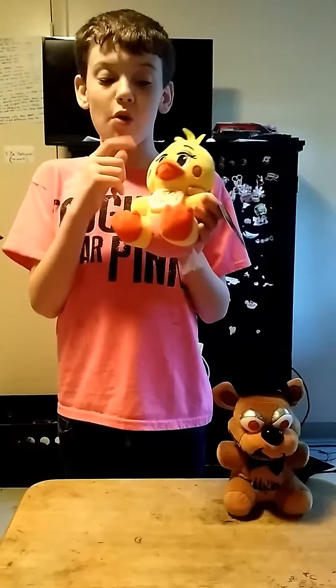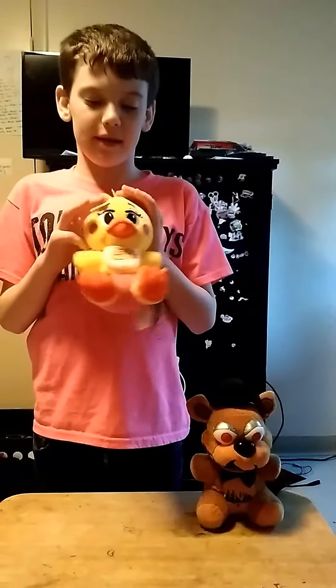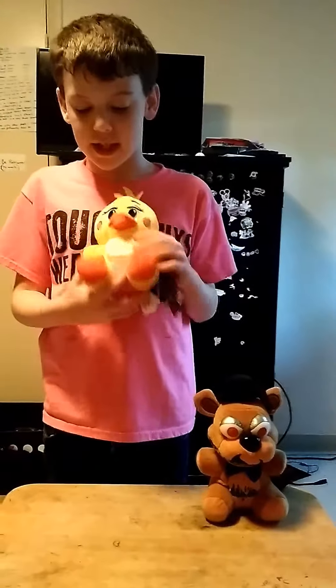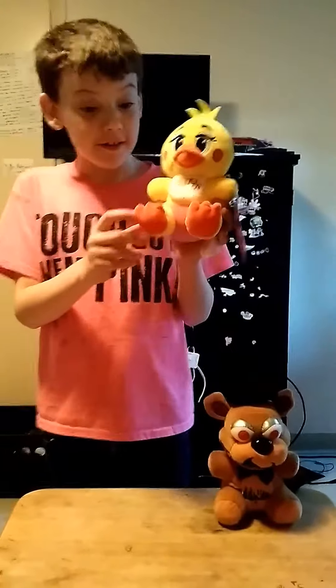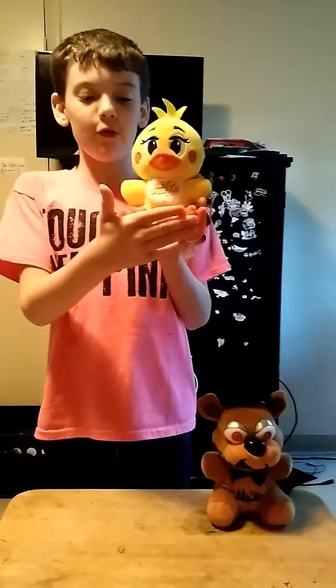purple eye shadow, black eyelashes, a yellow beak — I mean orange — two pink cheeks, and a bib that says "Let's Party," and she has pink underwear and orange little duck feet.